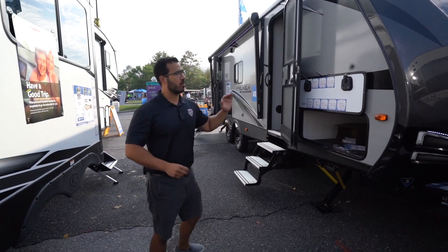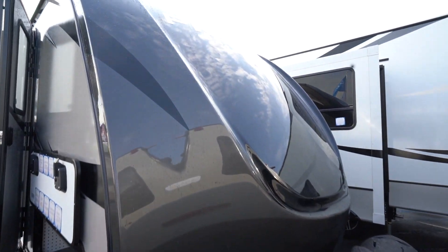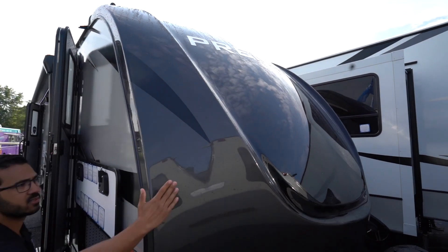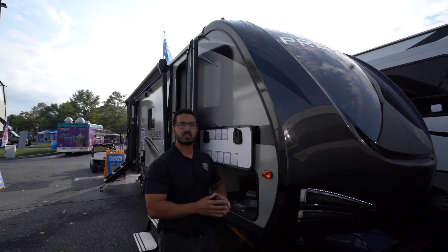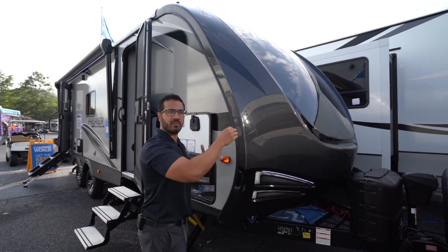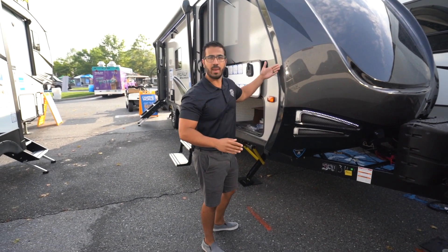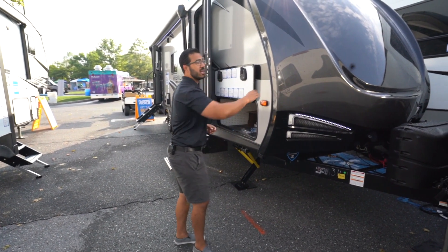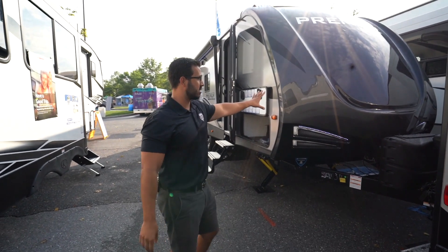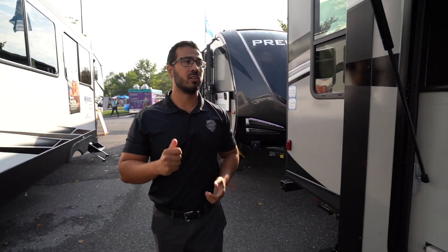The exterior is beautiful too. One of the things the Premier is known for is the premium front cap. Folks, this is a painted front cap. The cap actually comes over the side, and what that does is it helps prevent water penetration — a lot of times the seam is right there, and as you're traveling, all that water is getting beat on that seam. But because it's rolled over, the water isn't able to make its way in. Also, because it is painted, you can use automotive wax, which you can't do on a lot of front ends. It'll keep that shine and luster, staying gorgeous for years to come.